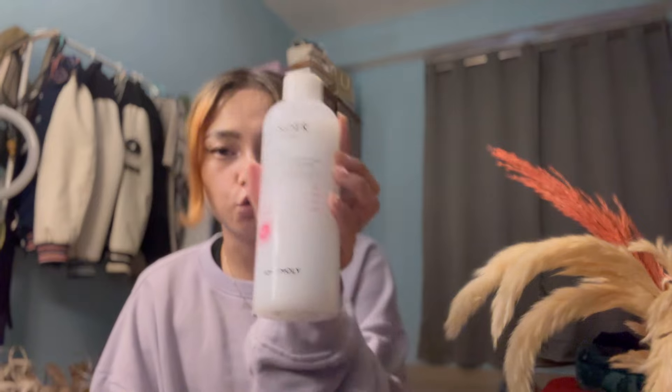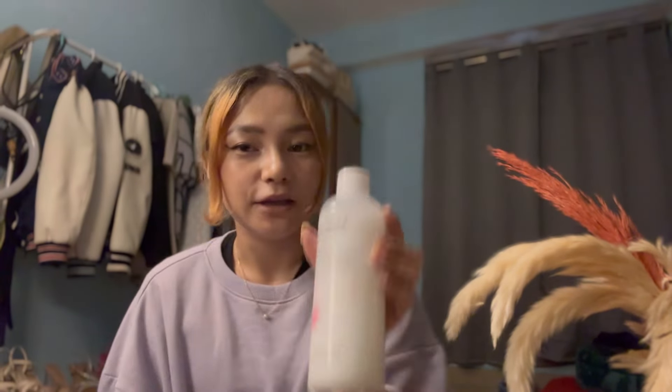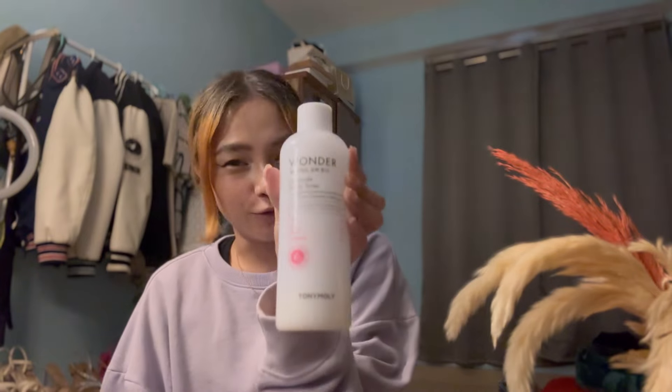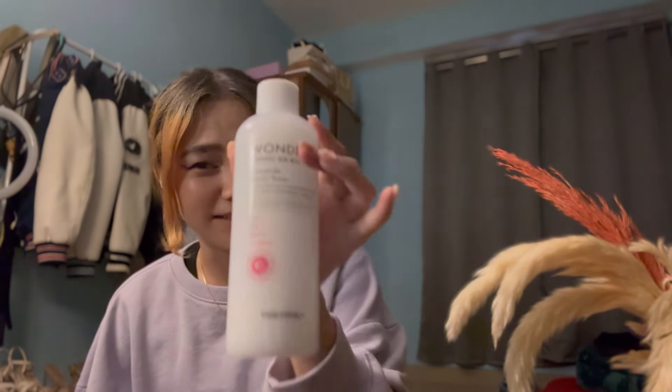My next product is this toner — it's a Ceramide Mochi Toner from Tony Moly. If you guys want glass skin, you can go for it. I have super super dry skin — my skin is almost cracked, it's so annoying. This one is very hydrating; trust me on this one, it's worth every penny. The packaging is also super nice and big — I love it.